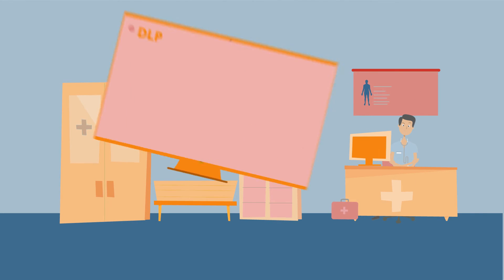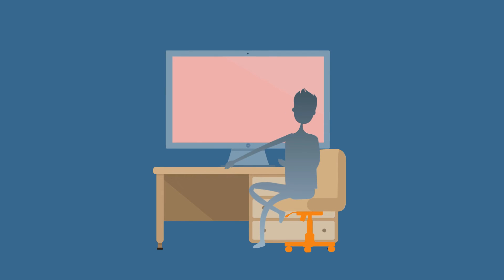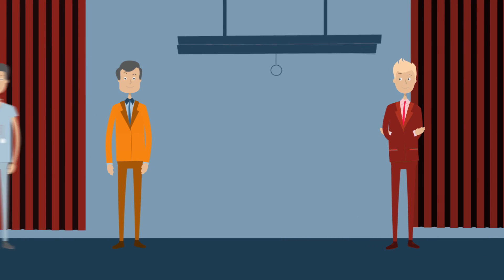If you have a file server containing patient data, DLP will scan all the files and protect those documents containing the patient data with IRM. This way, if sensitive information manages to leak into the wrong hands, you can be assured that it cannot be accessed. We're all humans and mistakes will be made.